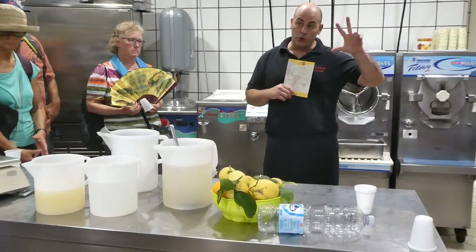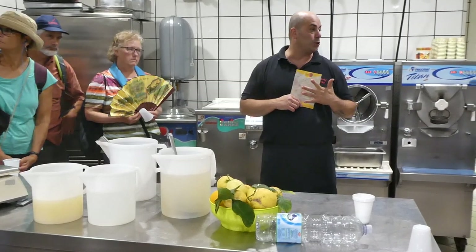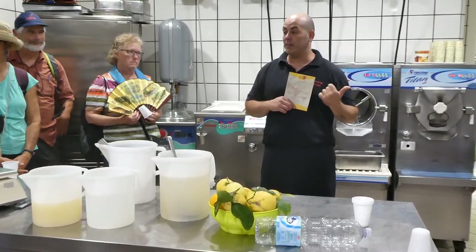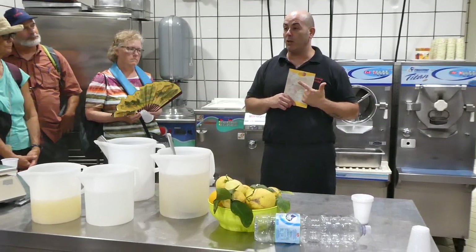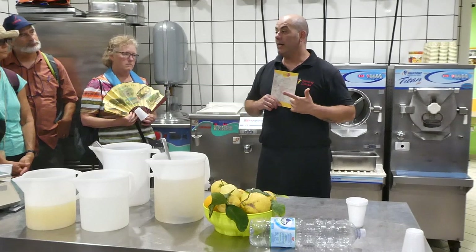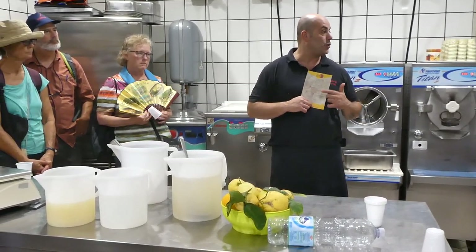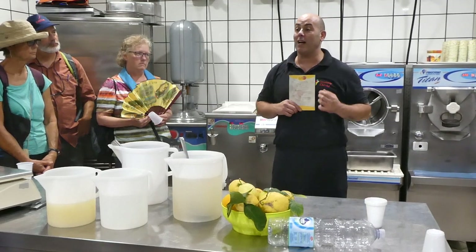I divided the fruit into three different categories. The lemon recipe — you use it for lemon, orange, mandarin, all the juicy fruit flavors. The strawberry recipe in the middle is for strawberry, blackberry, raspberry, blueberry, and mixed berry. The melon recipe at the bottom is for melon, mango, papaya, peach, pear, pineapple, and all the pulpy, thick fruits.